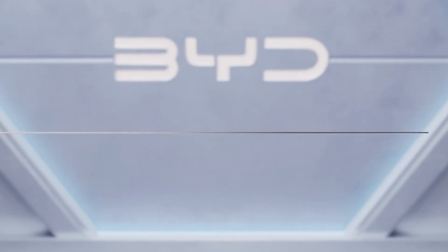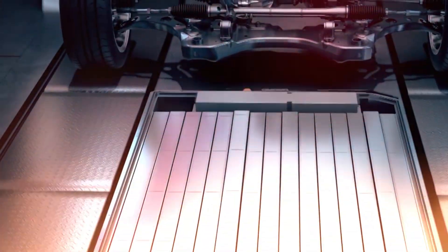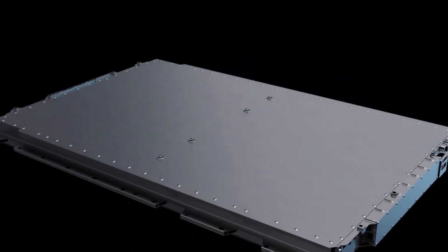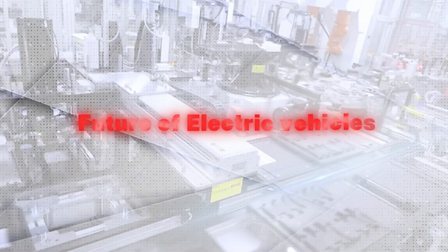What if I told you that BYD's EV batteries are lasting longer than Tesla's — and it's not hype? These batteries are changing the rules of electric vehicles, giving drivers the confidence to push the limits of range, charging, and lifespan. But here's the kicker: engineers rarely share the full story. Today I'll reveal BYD's secret to battery life and give you a free PDF breakdown with the hidden formulas and research that automakers don't share. Stay tuned — if you miss this, you'll be driving blind into the future of EVs.